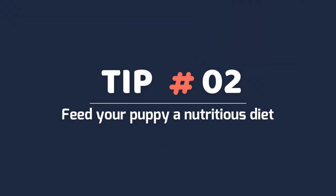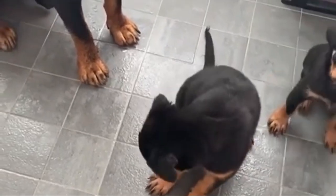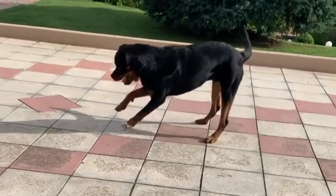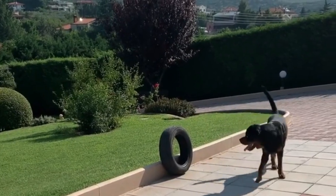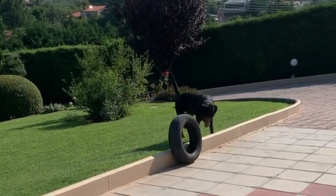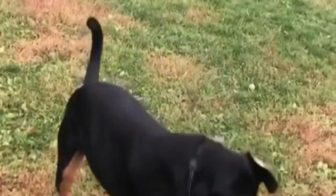Tip 2: Feed your puppy a nutritious diet. Ask your vet to recommend high-quality food for your Rottweiler. When choosing a mass-produced dog food, look for one that lists meat as one of the first ingredients. Meat byproducts are acceptable but should be lower down the list. Choose a food specifically formulated for large breed puppies, as these have the precise ratio of nutrients to produce the solid skeletal system these dogs require.